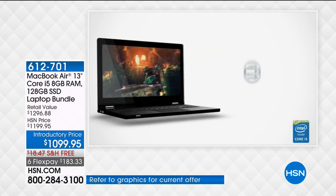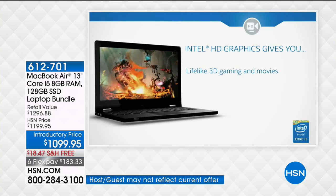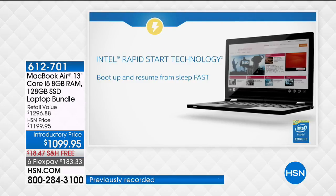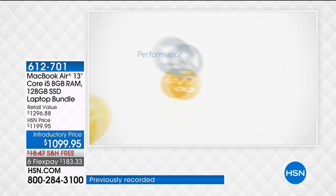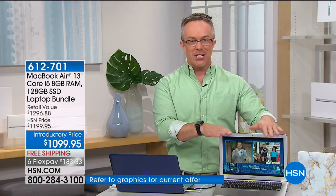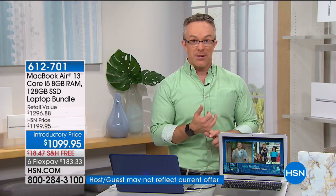You have Intel Turbo Boost technology. When you need the power, it's there; when you don't, it's not draining the battery. So if you're watching a high-action game or pulling a lot of resources to do online research and computing, it knows when you need that Turbo Boost technology. When you don't need it — just writing an email or reading something online — it's going to save your battery and be more energy efficient.